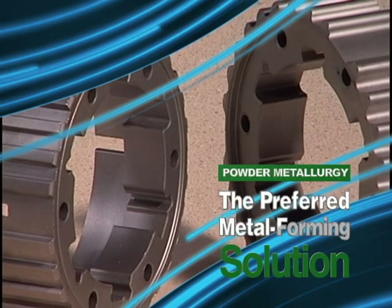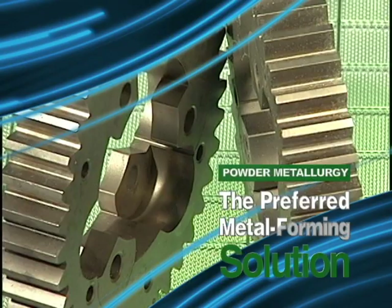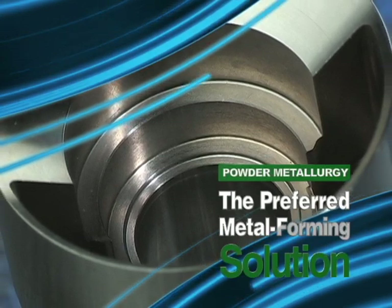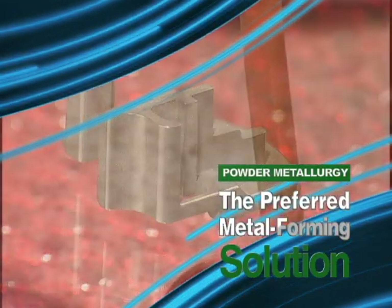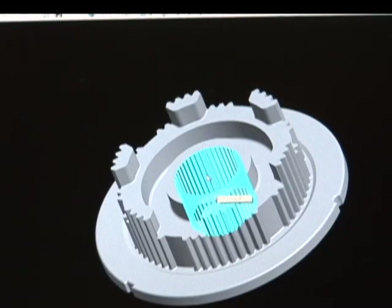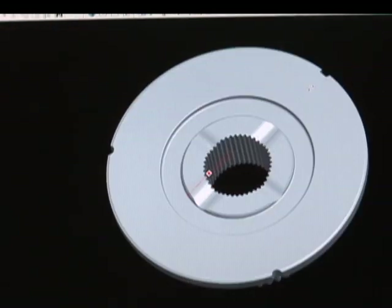PM is a proven, state-of-the-art technology for producing net-shaped metal components of every imaginable design configuration, in sizes ranging from tiny to huge, from any one of a dazzling array of material systems, both ferrous and non-ferrous. Powder metallurgy offers component designers and product manufacturers a long list of advantages when compared to other metal forming processes.